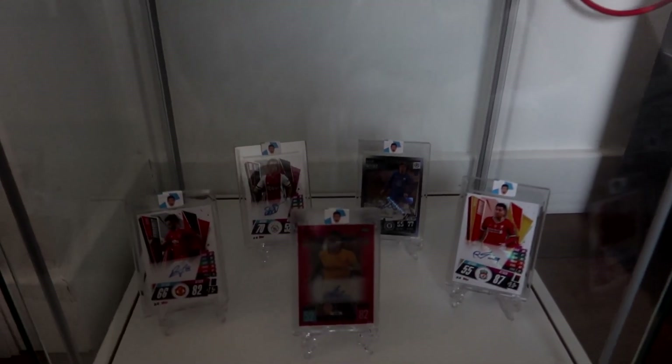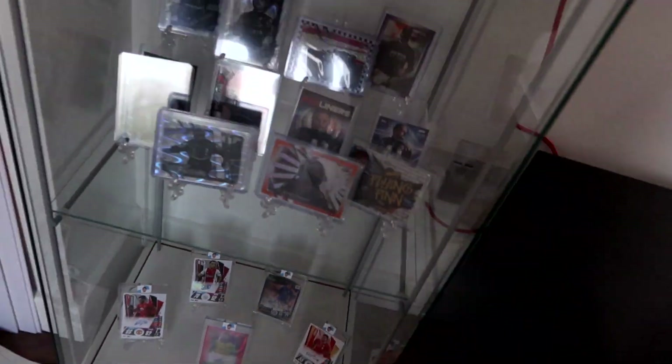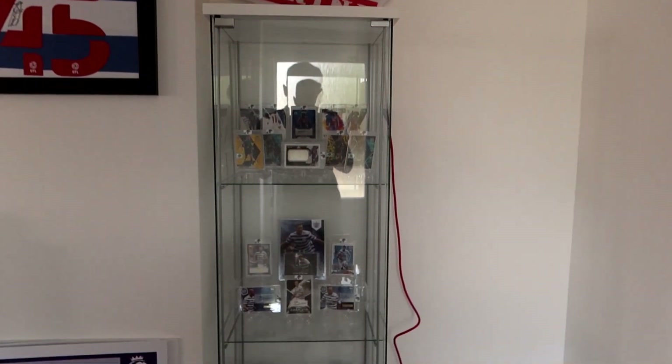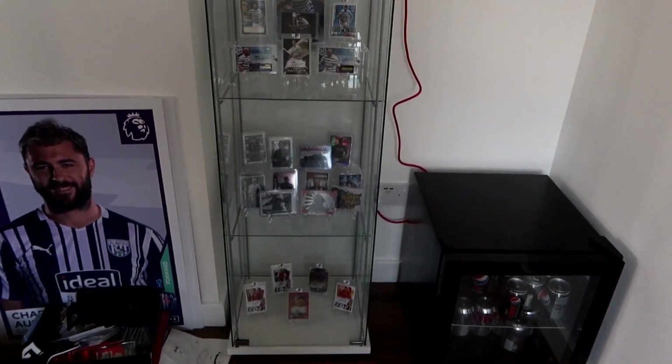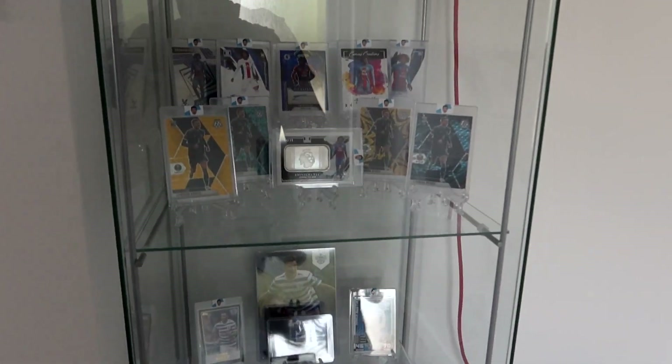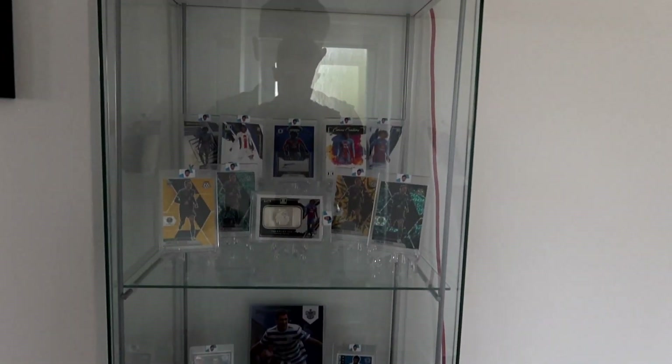At the bottom we've got the Match Attacks related ones, which may be replaced at some point as the Bottas collection is filling up quickly, alongside the Dykes and Eze cards and the QPR-related ones. When you look at the cabinet from afar it looks fantastic — all those cards displayed with the Panini light on top looks absolutely superb. I think the display cabinet is from IKEA and I definitely recommend picking one up.